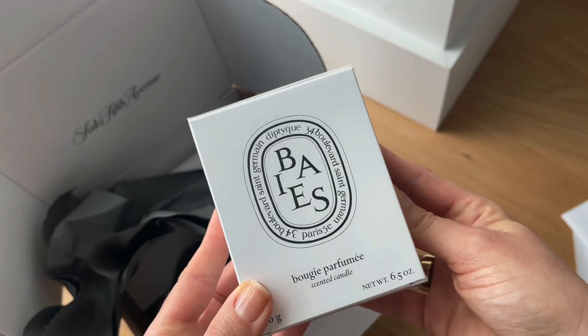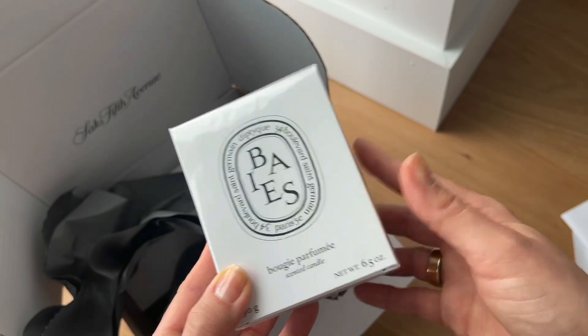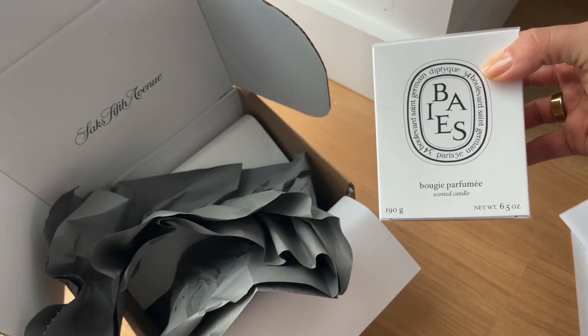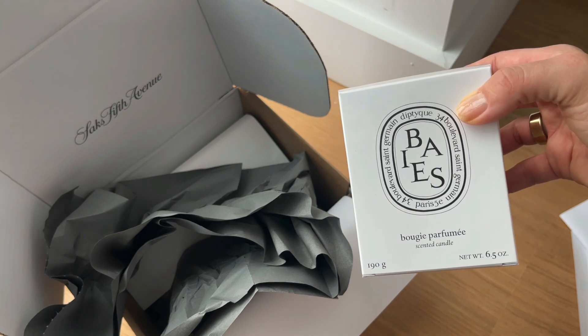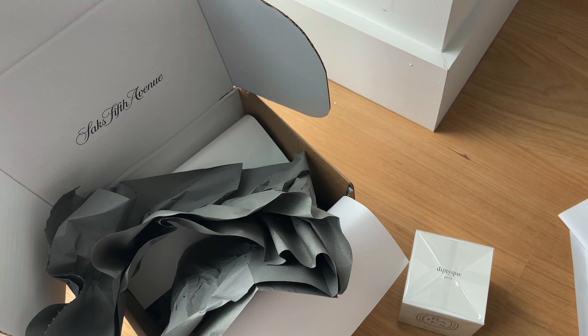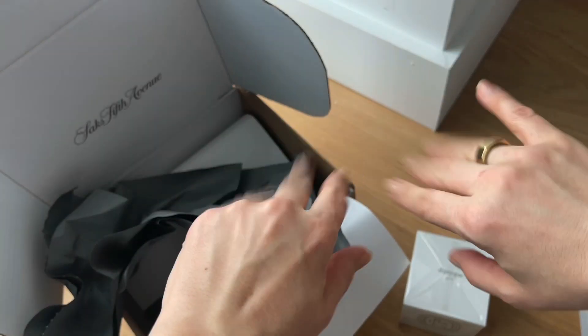And that's it for this video — a very quick unboxing! Comment below if you've used any of these products before, particularly the Surratt Dewdrop Foundation or the Kojie San powder. I'd love to hear your feedback. Thank you so much for watching — until next time, bye!